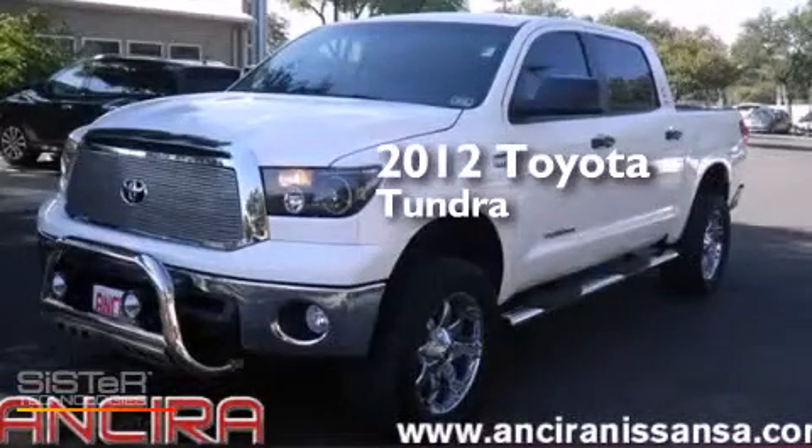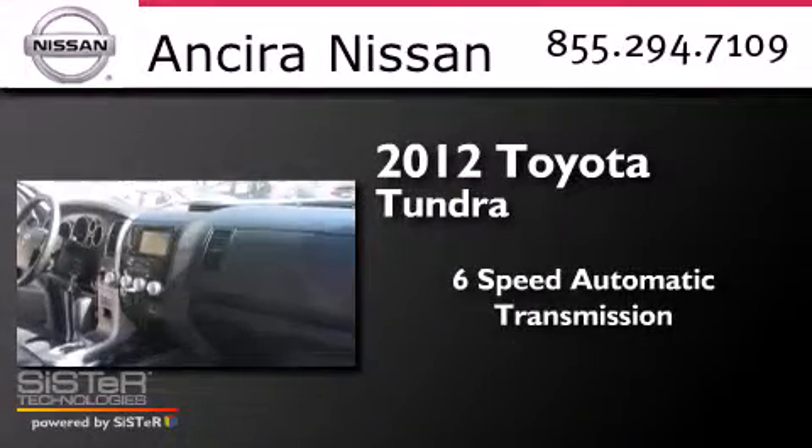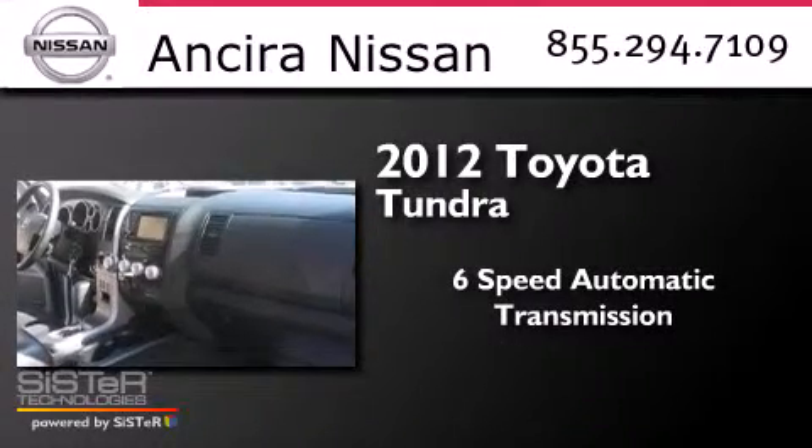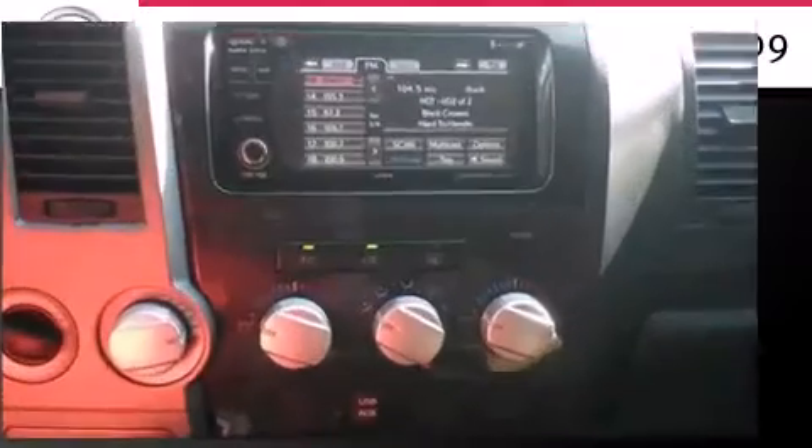This is a 2012 Toyota Tundra. This truck has a 6-speed automatic transmission, a 5.7-liter V8, and the added capability of 4-wheel drive.